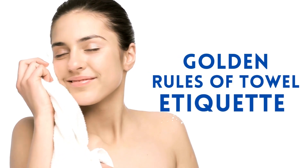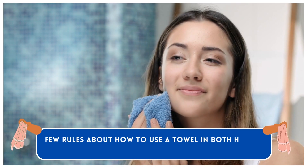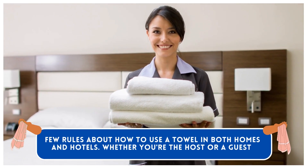Golden Rules of Towel Etiquette. Here are a few rules about how to use a towel in both homes and hotels, whether you're the host or a guest.